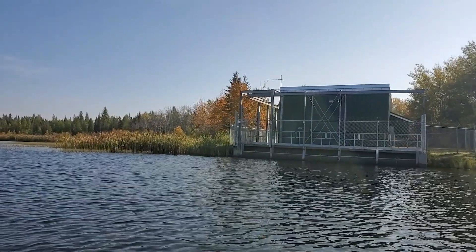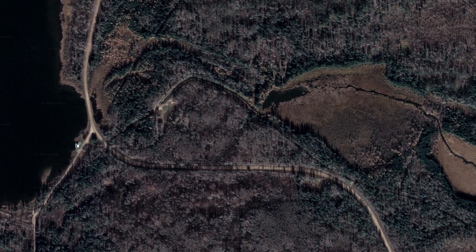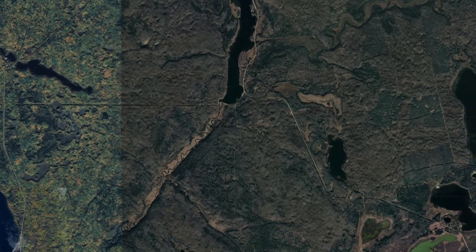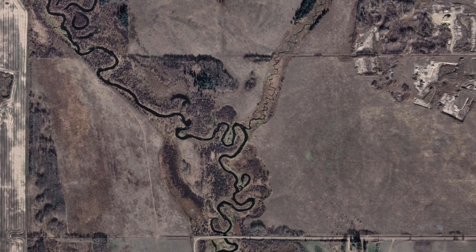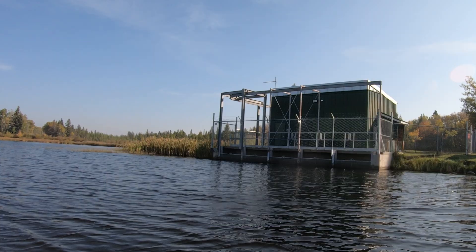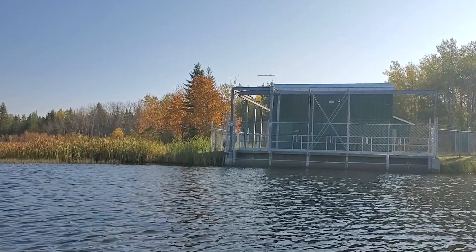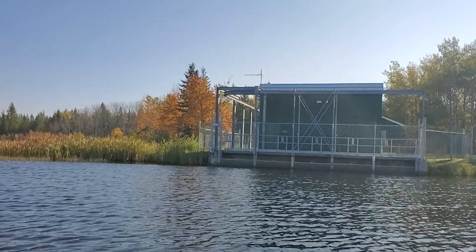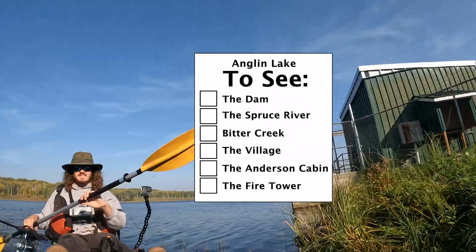We are now back at the pump house, where water is taken from Anglin Lake, pumped up a hill, then flows downhill into Emma Lake. The water ends up rejoining the Spruce River after a roughly 40km detour. The diversion began in 1961, but the pump house we see today was built in 1997.